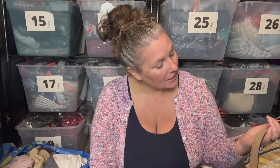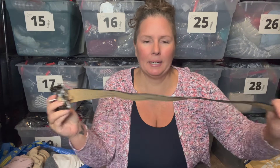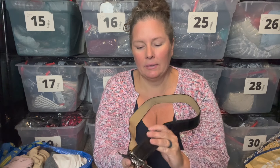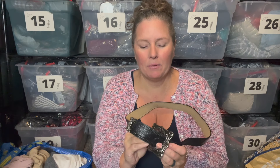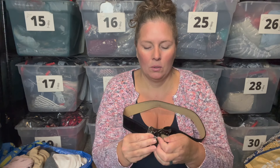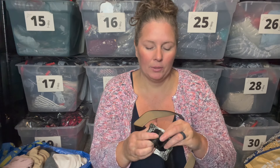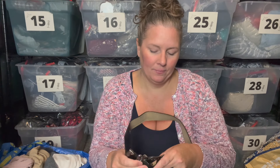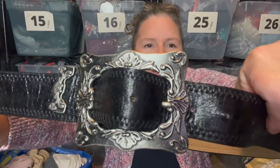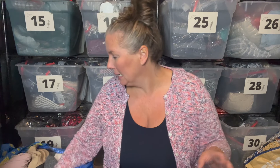This is a Steve Madden leather belt, size medium. It's a pant belt with a big kind of buckle on the front. It has sort of a western boho look to it, so I went ahead and grabbed it. Belts are very easy to list and people will know whether they're going to fit them or not.